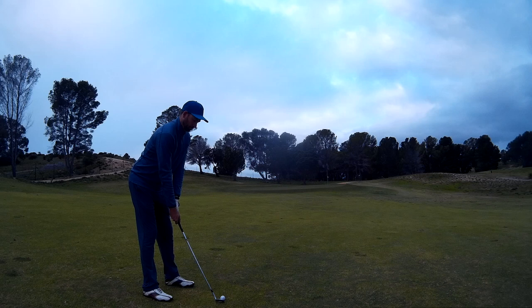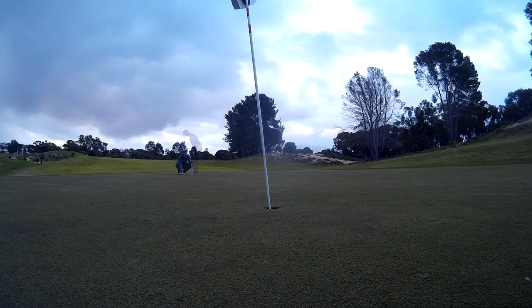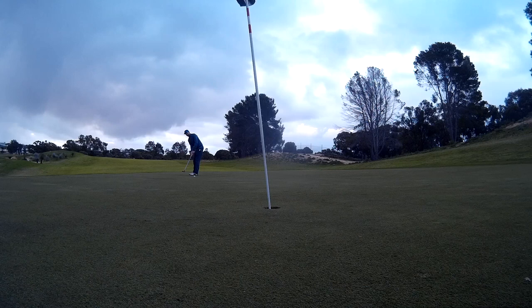So I had about 40 left into the flag. This green slopes severely from left to right as we're looking at it. So I just tried to land it and run it up, but just really didn't get the run — got it a little bit fat as well. Had about 25 feet.